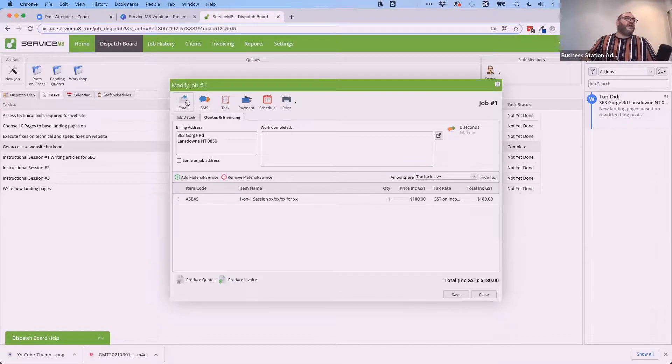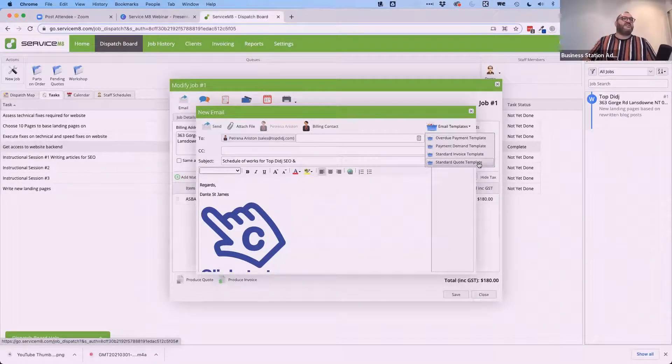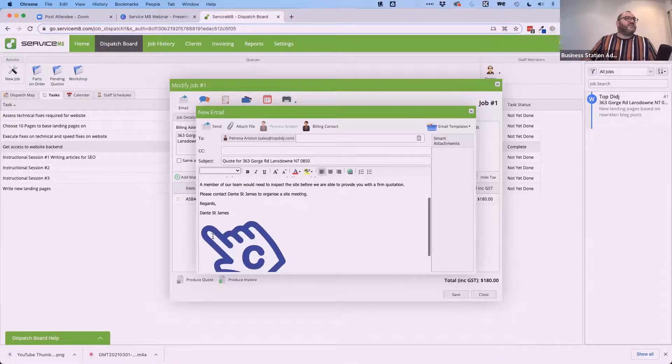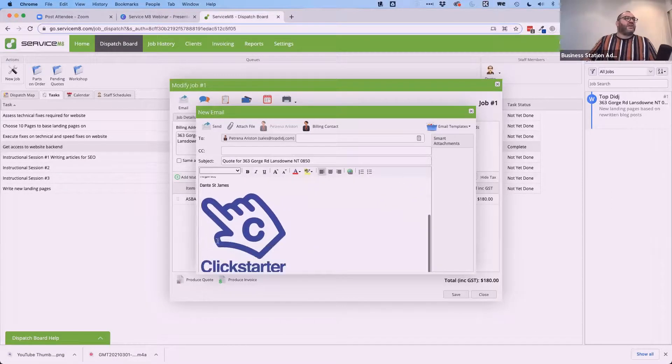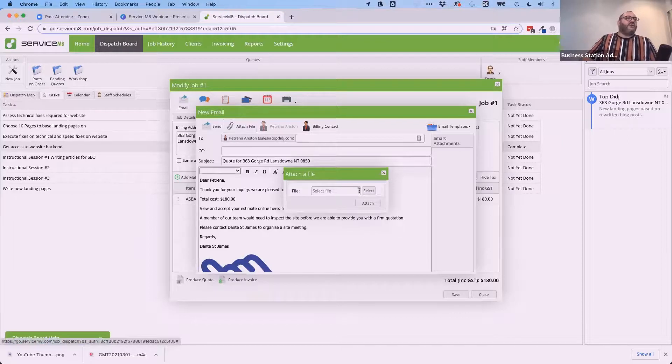From this interface, I can also email the client directly using email templates — things like payment overdue, standard invoicing, and standard quotes. I can customise those templates and change my logo. I can also attach files — documents, schematics, blueprints — to the email. The email can be sent either to the client directly or to their billing contact, such as an accounts department, accountant, or bookkeeper who handles invoice payments for them.